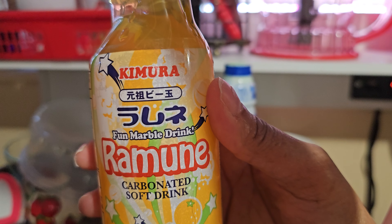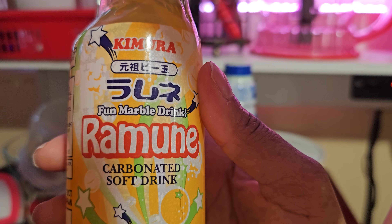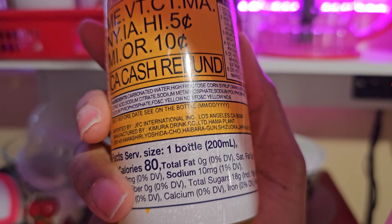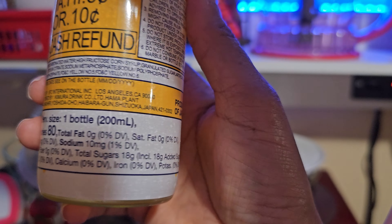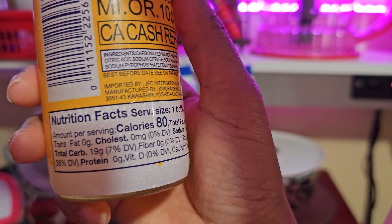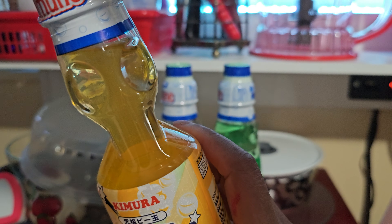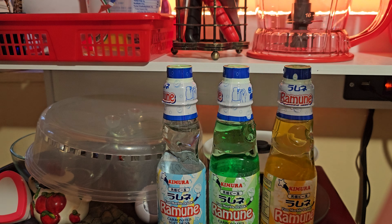I didn't do any research on it. I bought it, put it in the fridge — it's been there for a week and a half. It says 'Product of Japan' so there we go. Each bottle is 200 milliliters, 19 grams of carbs and 18 grams of sugar. It's very light colored for an orange soda — definitely not like any of the orange sodas we're familiar with.